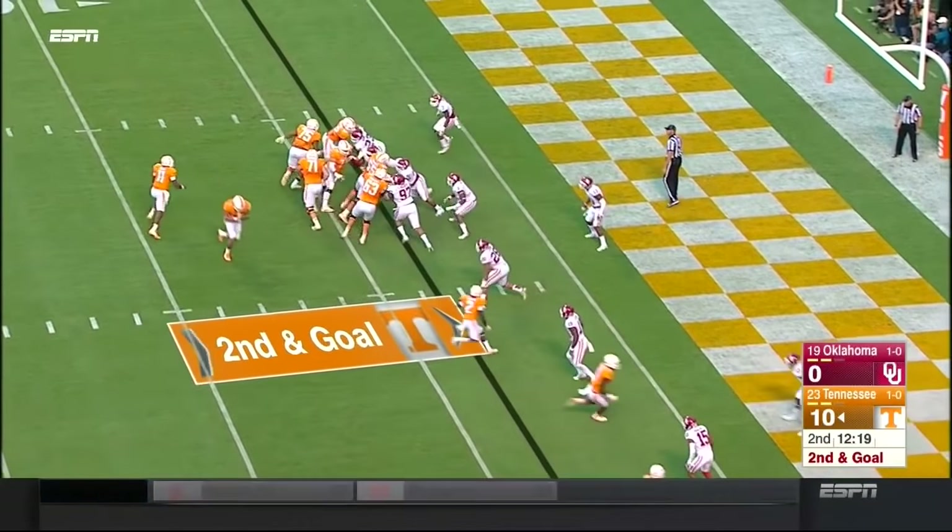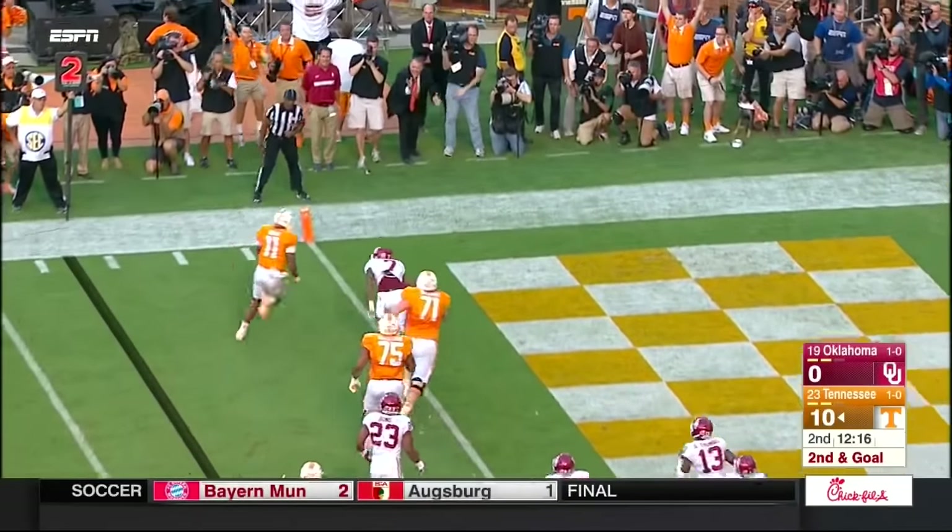They have an additional blocker. Dobbs will run it here with a convoy in front. Dobbs — touchdown Tennessee.